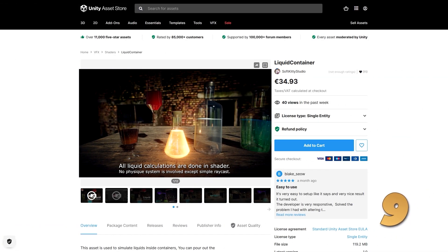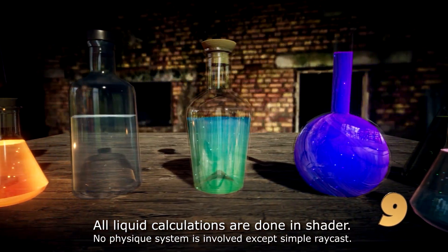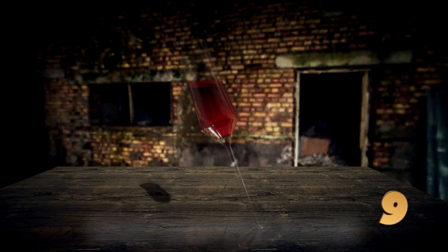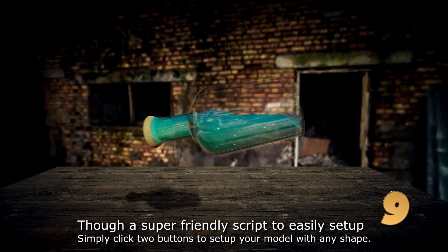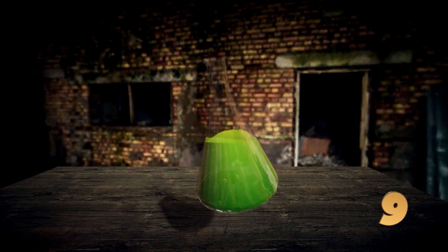Then for a really fun effect that players always love, here is a liquid container. This one is a shader effect, so it's all pretty performant. You have 9 unique container models and different visuals for the liquids inside. Everyone went crazy when this was first used in Half-Life Alyx, so now you can easily add it to your own games.